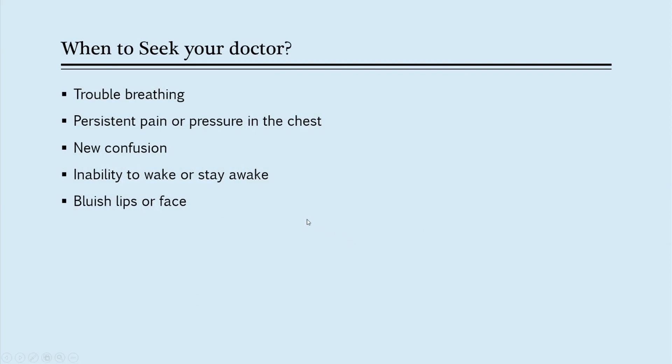So when should you seek your doctor? Obviously if you have trouble breathing, persistent pain or chest pressure, if you find yourself suddenly confused — which could be due to low oxygen, a condition we call encephalopathy — or if you have inability to wake or stay awake. Also, if you notice any change in the skin color of your lips or face, especially something bluish, that's usually an indication that your body is not getting enough oxygen to the areas it needs.